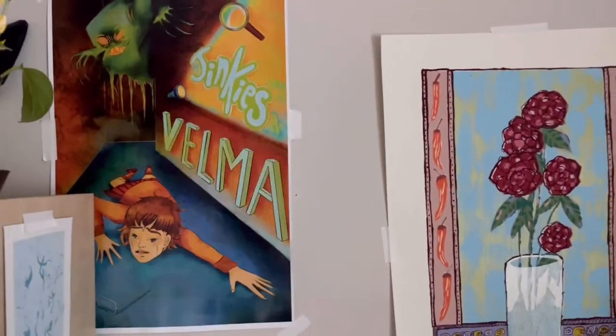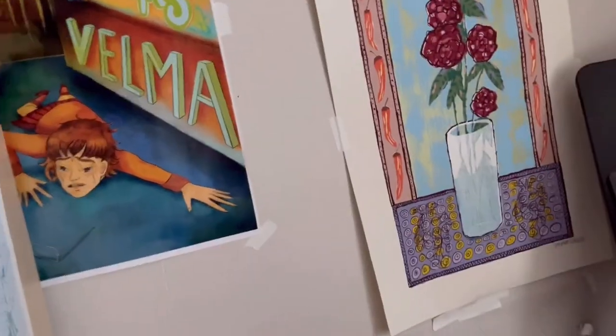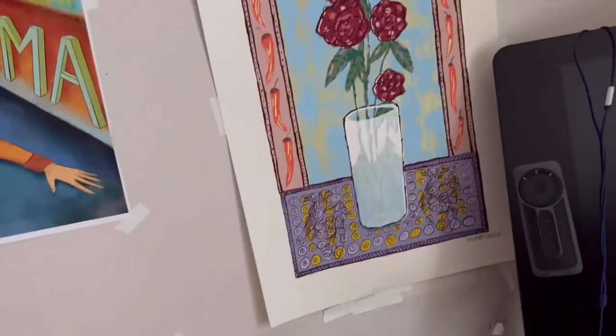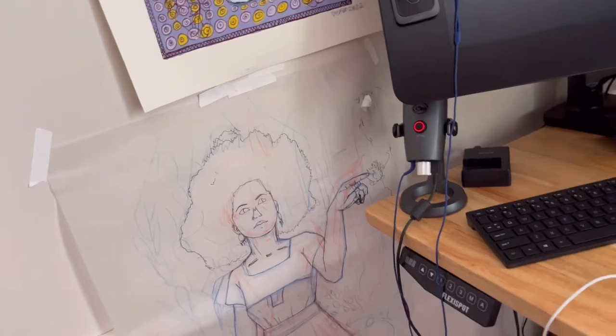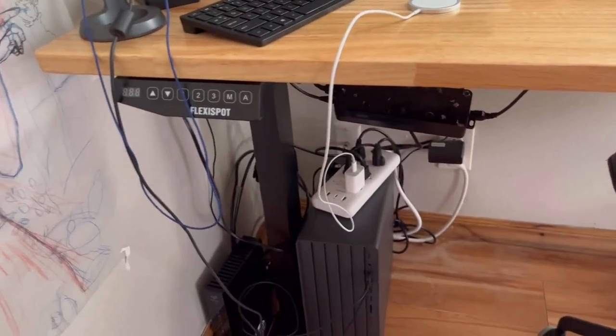Over here on this wall everything is just taped on because I can't make any holes in my wall — they won't let me. So I just stuck everything on there. Oh, and here I have my skateboard — there's a painting I'm going to do on it so I stuck it on the wall because I didn't want it to bend. Then here we're back at my desk.